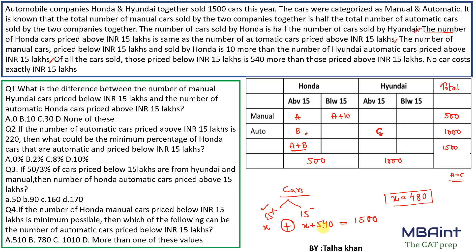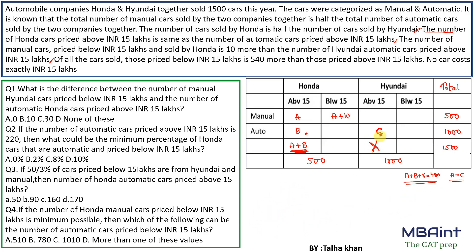The total Honda cars above 15 lakh is a+b, and the total Hyundai above 15 lakh is capital X. So a+b + X = 480. Also, since c = a, the Hyundai automatic above 15L cell is a, so the Hyundai manual above-15L cell is X minus a. That's all the information we can set up — now let's solve the questions.